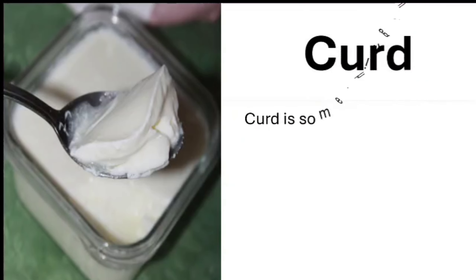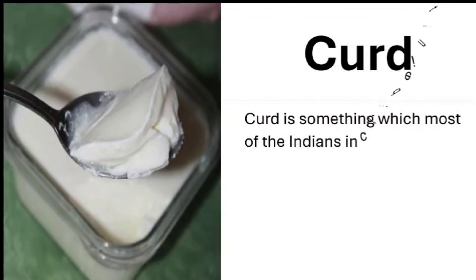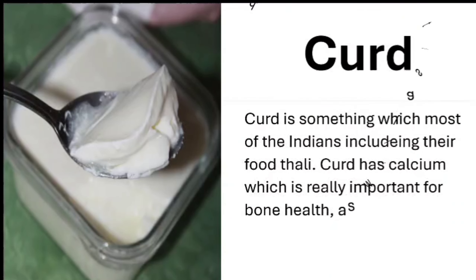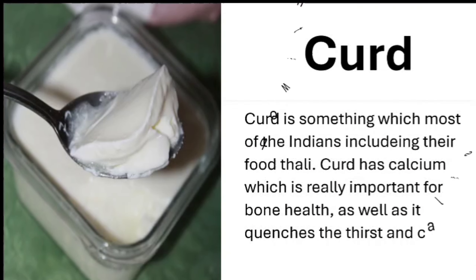Curd. Curd is something which most Indians include in their food daily. Curd has calcium, which is really important for bone health, and it also quenches thirst and calms down a burning stomach.